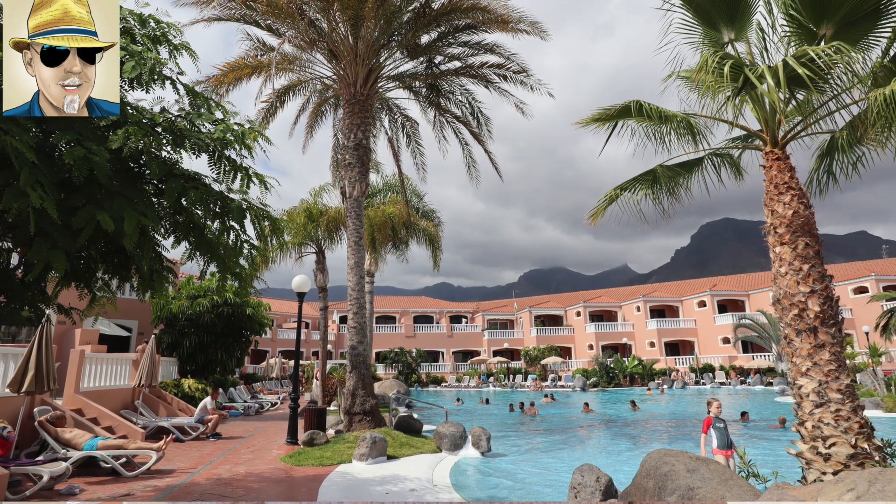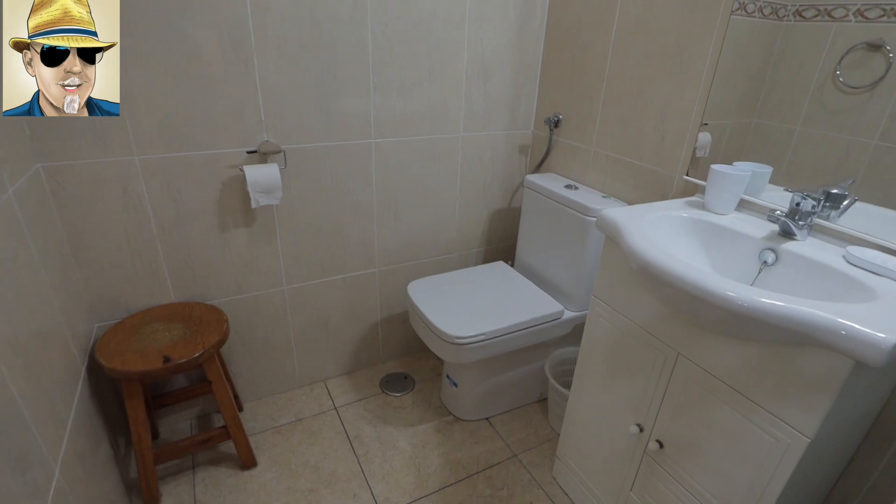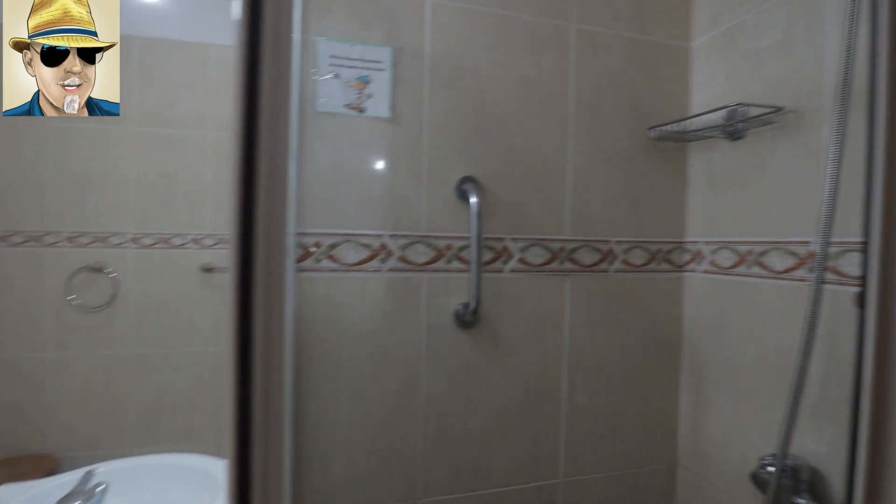It's on this complex with a great community pool as well. And we've got a toilet, hand basin, and a shower.